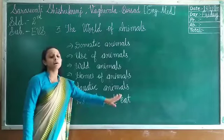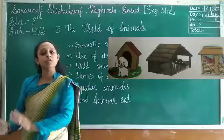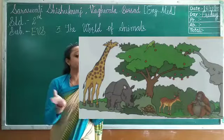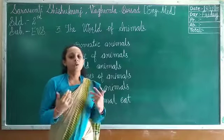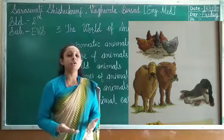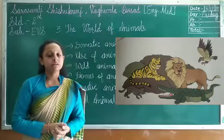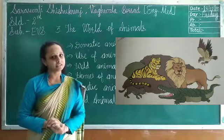Our next topic is the food that animals eat. Different animals live in different kinds of houses, and different animals also eat different kinds of food. Domestic animals live around our houses and depend on humans for their food — like cow, buffalo, dog, and cat. But animals that live in the forest, like lion, tiger, and elephant, find their food on their own because they roam freely in the forest.